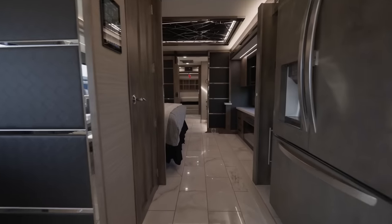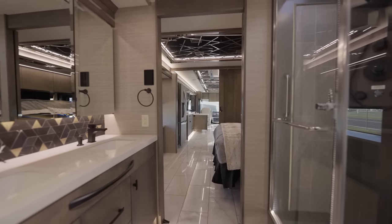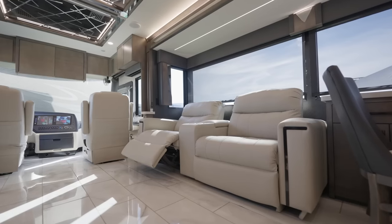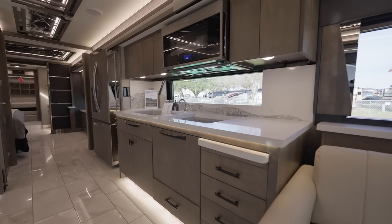My name is Tom Weber, and I'm with Tiffin Motorhomes. We have a brand spanking new 2023 Zephyr that has been totally redesigned — new floor plan, new paint, new interiors, new windows. Everything on this is new. You really need to come and see this. I'm going to tell you a couple of things about what we have changed.